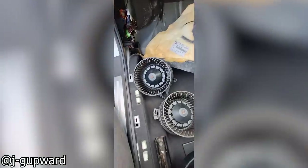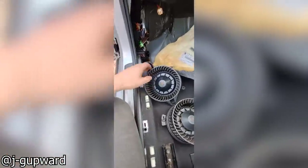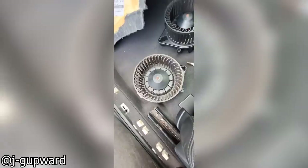I'm just replacing the blower motor. Just as a comparison, this is the new part. Spins freely, very nice, doesn't make any noise, and will even do that — no problem. This on the other hand...